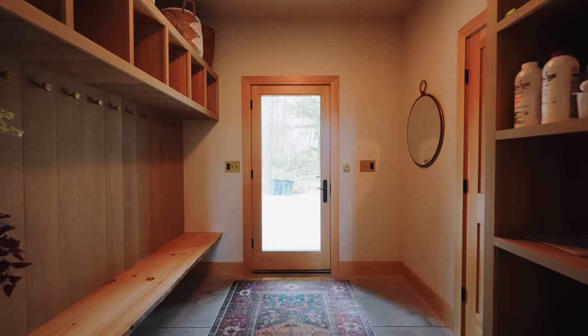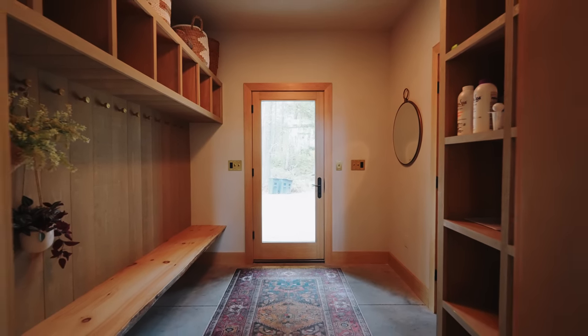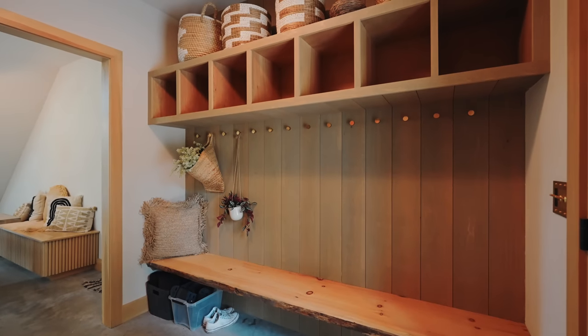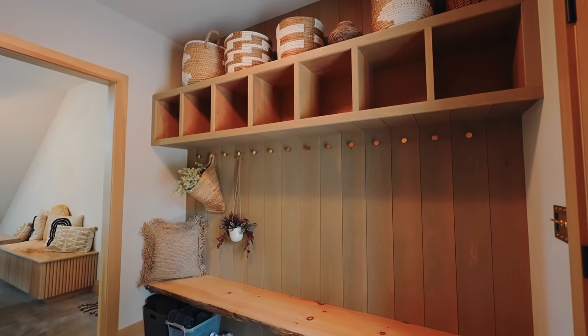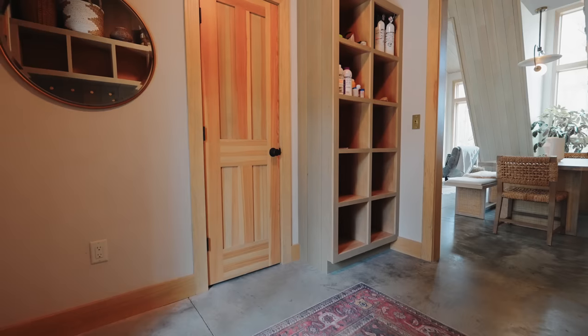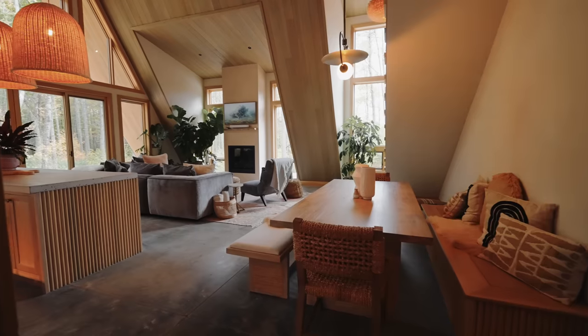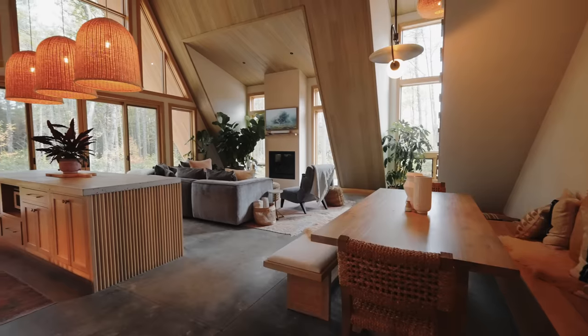The first thing you walk into is the massive foyer area. On the right side, there are plenty of golden hooks all along the wall to hang your stuff. There's a bench that goes all across the wall with shelves above, so plenty of area to get ready, put your shoes on, or get your ski stuff ready if you come here to ski in the winter. Then we can walk out into the main space.